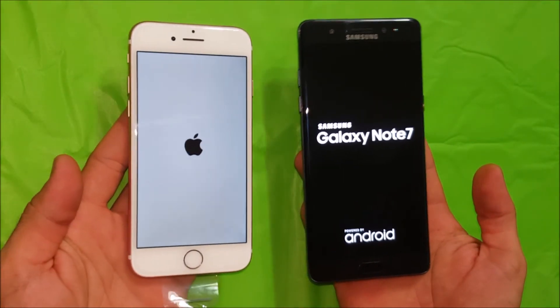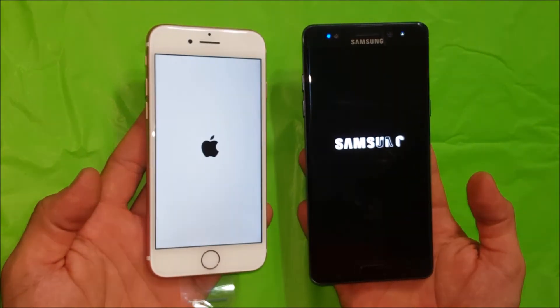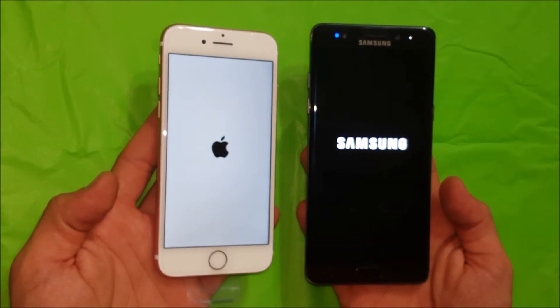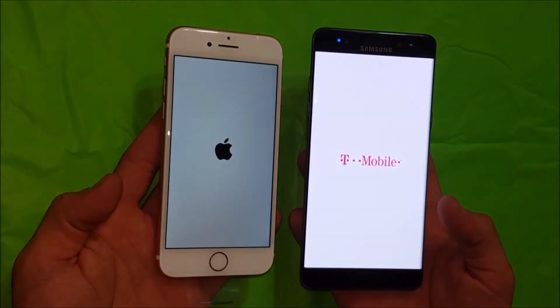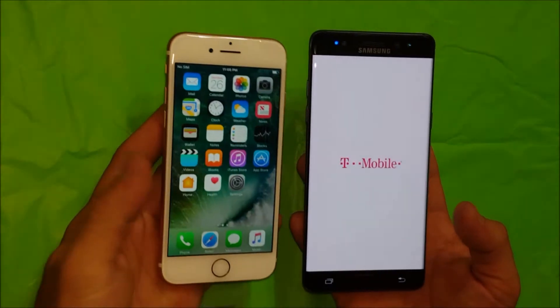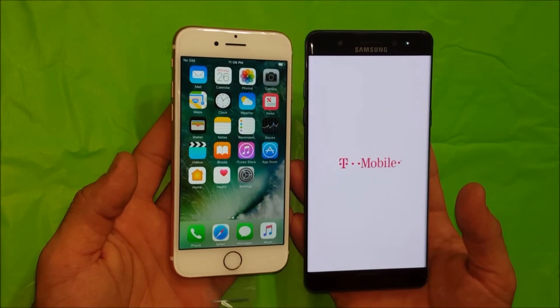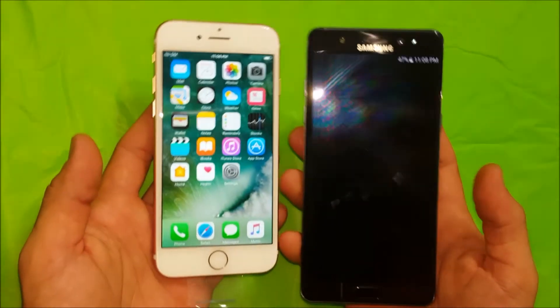Let's wait and see which one boots up the fastest. I believe the iPhone is going to win since it did win last round by quite a while. There you go — the iPhone 7 does have a faster boot speed than the Note 7.